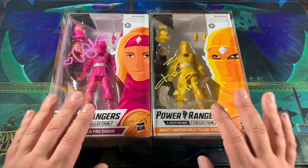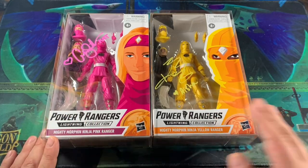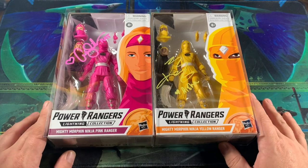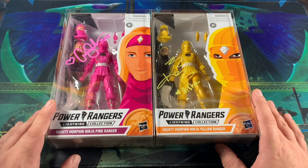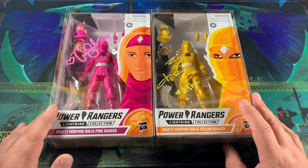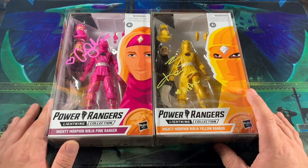This was really awesome of him, and I'm going to pay it forward — I'm going to do a giveaway really soon, giving away my pink and yellow Ninjetty that I had before he got these signed for me. Be on the lookout for that. I'm also going to be doing a Jason David Frank-related giveaway soon, just in his honor and his memory. So be on the lookout for that.